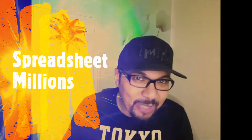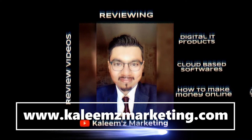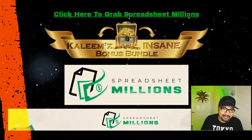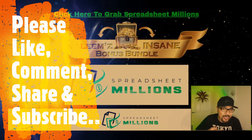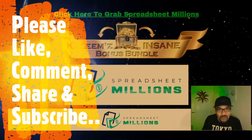Hey guys, hope you are all lucky. This is Kaleem here from Kaleem's Marketing and today I will be reviewing Spreadsheet Millions by James Runoff. Welcome back to my channel guys where I review digital IT products, cloud-based softwares, training modules and also help people to make money online.